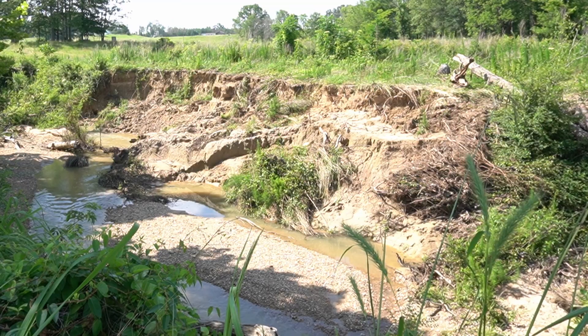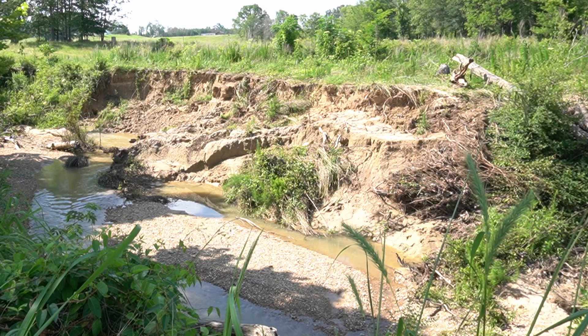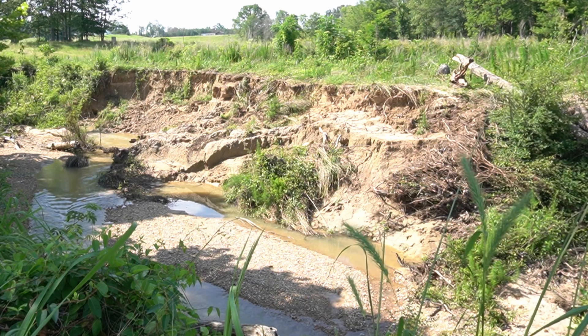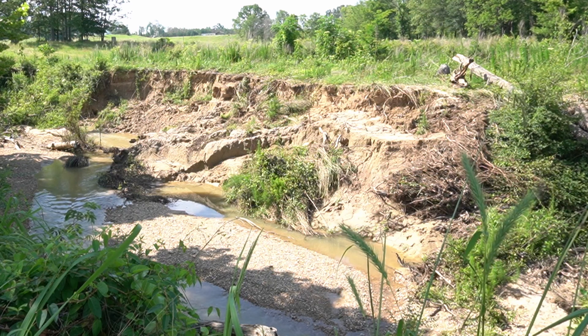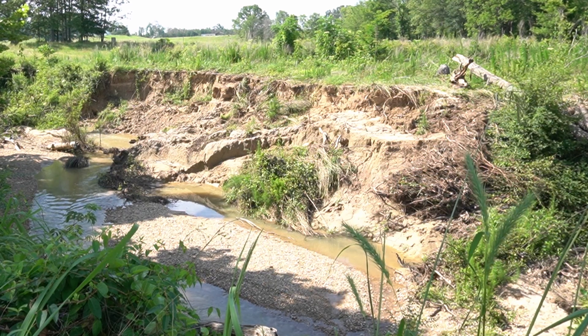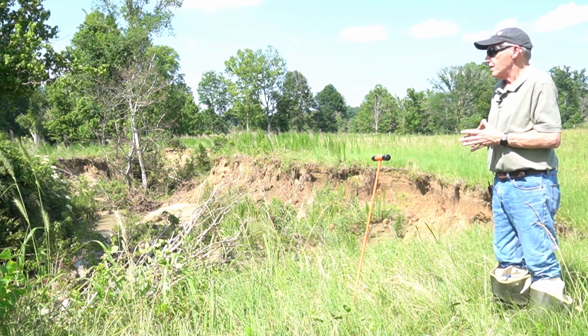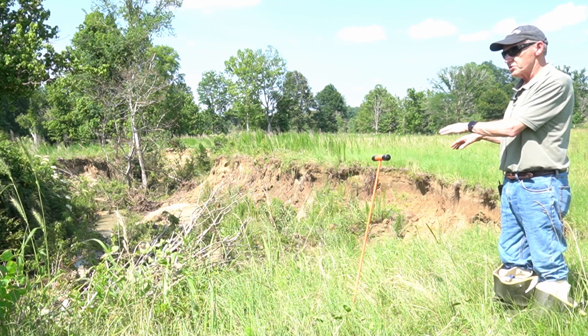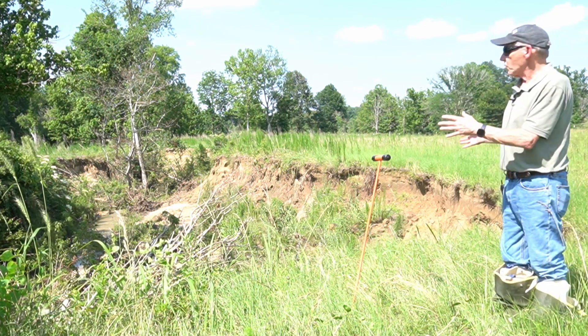I'm seeing a very wide section down here. You can see a bench that comes out there — that's where the old channel bottom probably was. It just hasn't been eroded out yet; it's going around it, but could probably get eroded away in the next few hydrographs. This channel shows more degradation down here than we saw upstream — the banks are higher and there's a lot more instability.